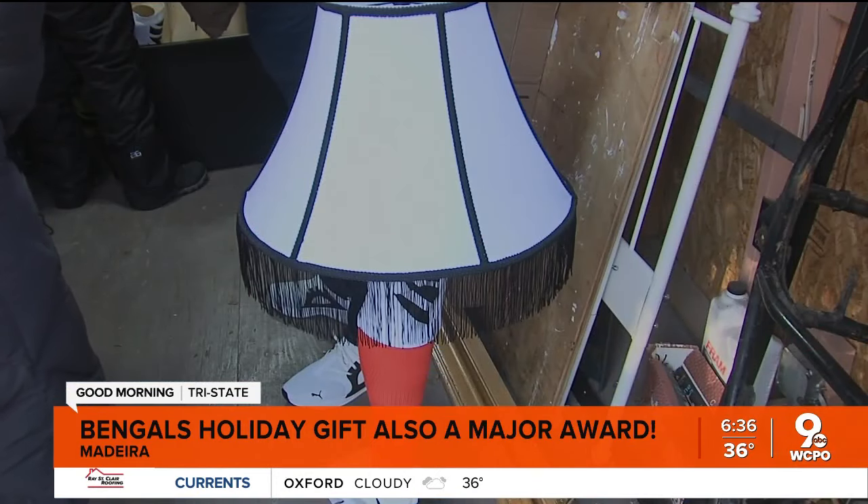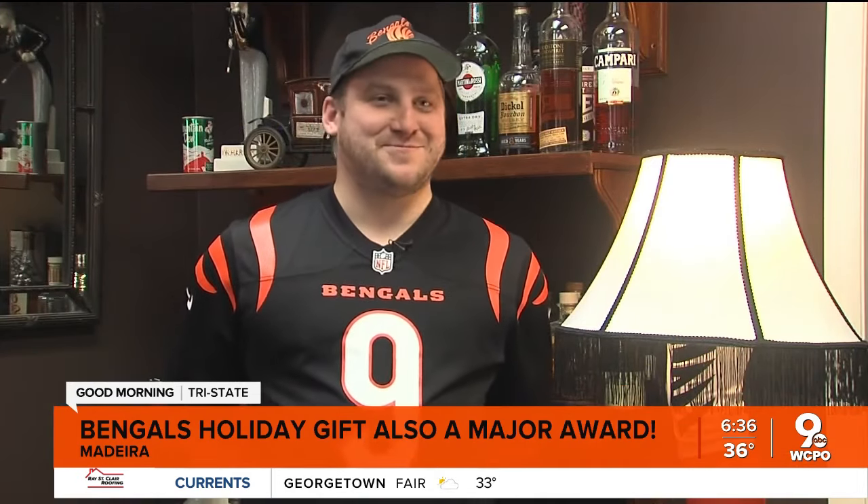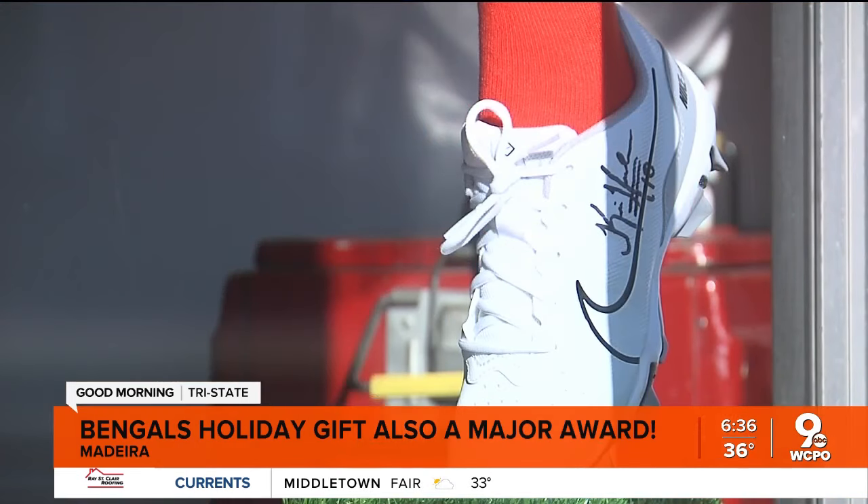Maybe one less now that the display model has some new ink. His wife texted him and said, 'Hey, Kevin Huber signed your lamp.' He said, 'I'll be there in 20 minutes,' and came running. It was really, really exciting — he got to meet him.